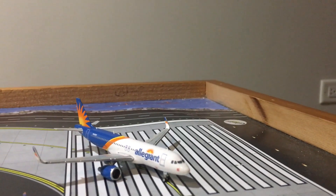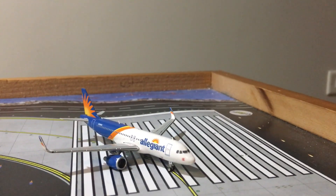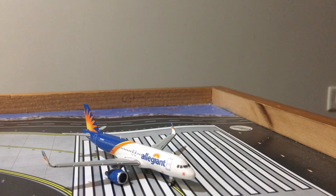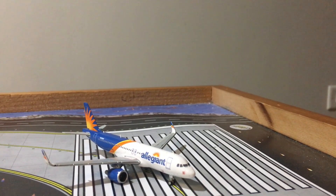Hey, what's up everybody, it's Gemini Jets 2019 here. Today I'm back with another airport update — this update is Syracuse International Airport, as you guys can see. Thank you for watching and thank you for your time.